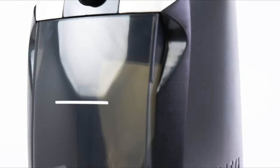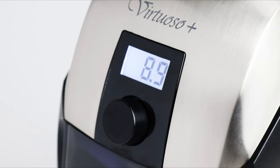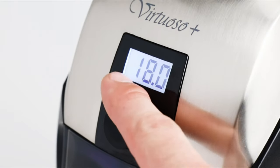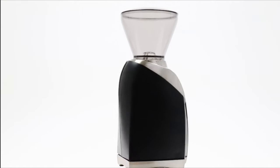While the classic Virtuoso used an analog timer, the Virtuoso Plus is controlled digitally. The timer can be programmed to a tenth of a second for exact results every time — turn left to subtract by tenths of a second, turn right to add by full seconds. The Virtuoso Plus provides precision dosing for repeatable and consistent results.